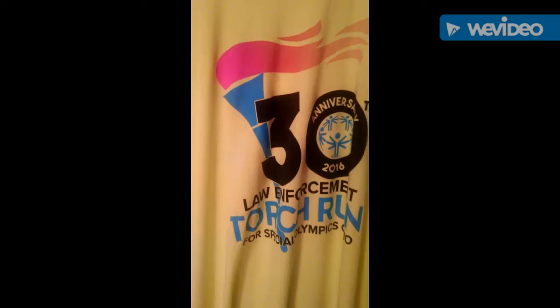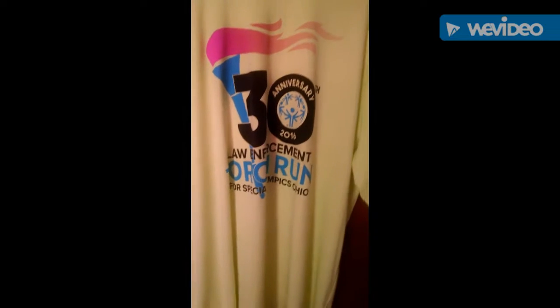This is a 30th anniversary 2016 Law Enforcement Torch Run shirt for Special Olympics Ohio. You can see the torch on there with the little flame. It is a cool shirt.